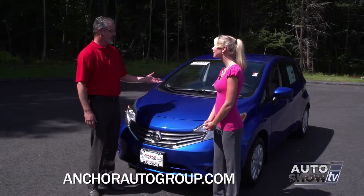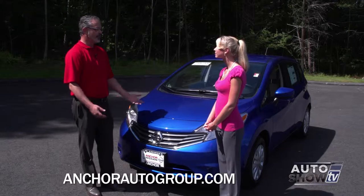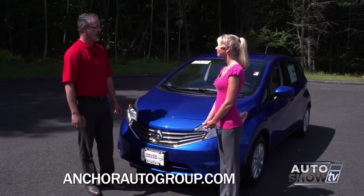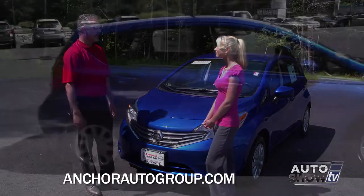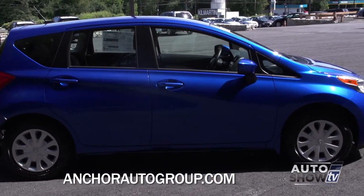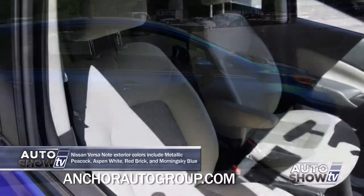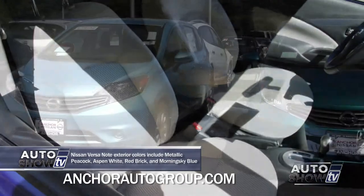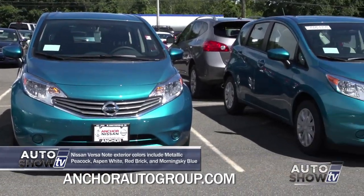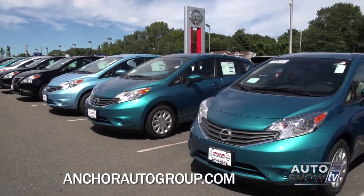I've also found that the customers being drawn to this car are anywhere from 20 years old to 80 years old. It's a very diverse group — whether they're just looking for good fuel economy, something really easy to drive, or a really sharp-looking car. You'll notice that when you see the interior design on these Notes. Looking out across the lot, I've noticed you have a ton of variety of Notes to choose from — different models and different colors.